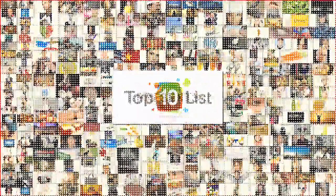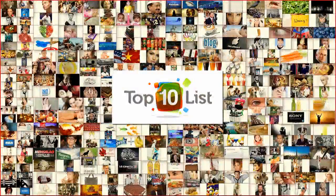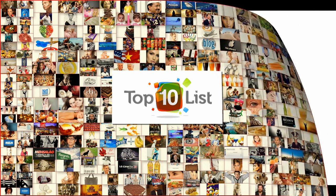Hello and welcome to top10list.org, where you get a world of knowledge in 10 simple points. Today's episode is going to be about the top 10 animals with the most legs. So if you're curious, don't hesitate to stick around and let's dive right in.